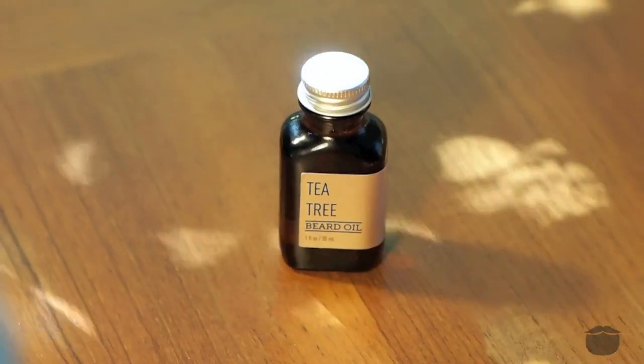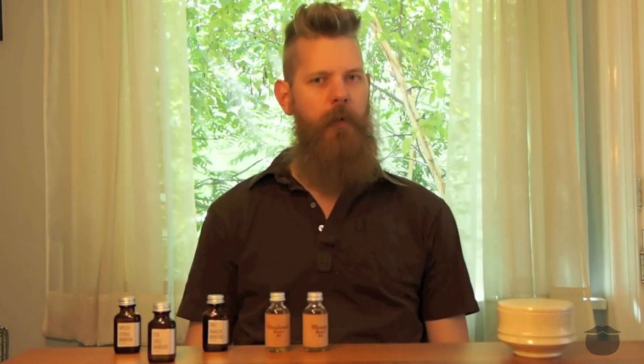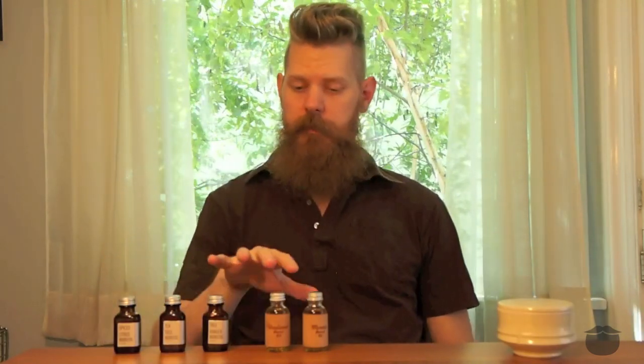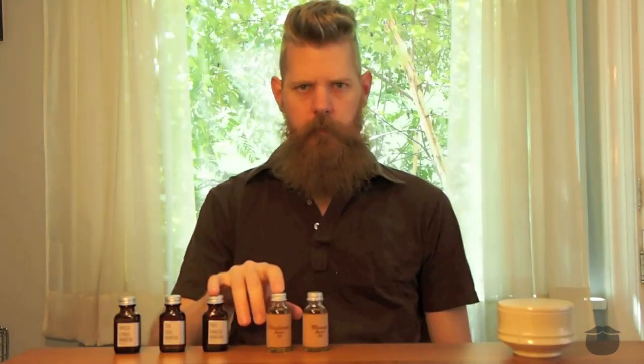And then finally the Tea Tree — when I give it to people to smell, the one thing they always say is it doesn't really smell like tea tree. We put just a dash of peppermint in there to give it that minty pop. So it's not that typical overwhelming tea tree, but it's a really nice blend. This is going to be the more crisp smell. Your forest blends and your tea tree are going to be your light crisp scents, and the spiced ones will be your warm scents.